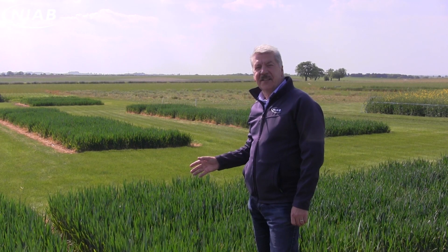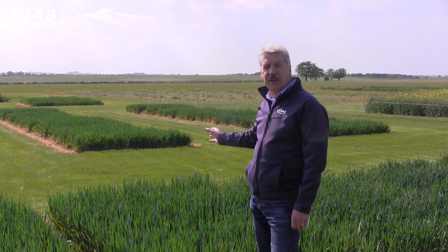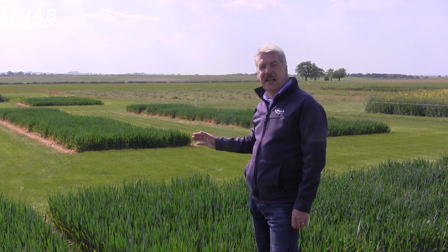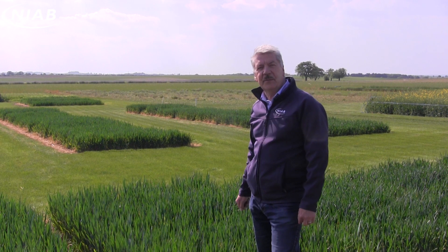It's not just Extaze that has this low fungicide requirement. We have a range of varieties here that we'll look at later — things like Zyat and Sundance — that also have a very low fungicide requirement, but good fungicide treated yields. So we'll go and look at those in a minute.